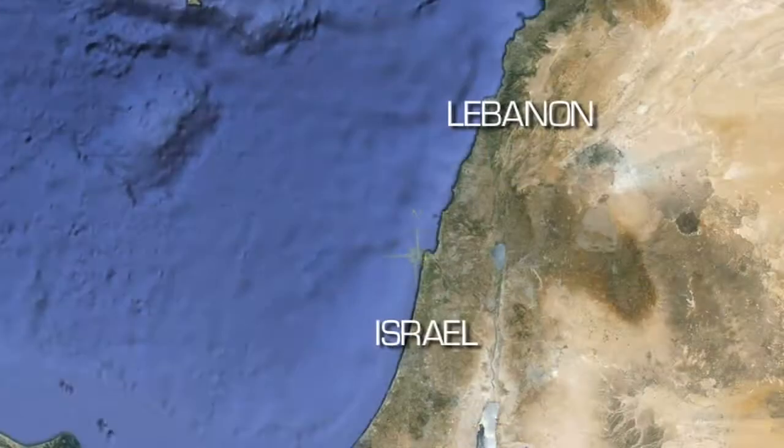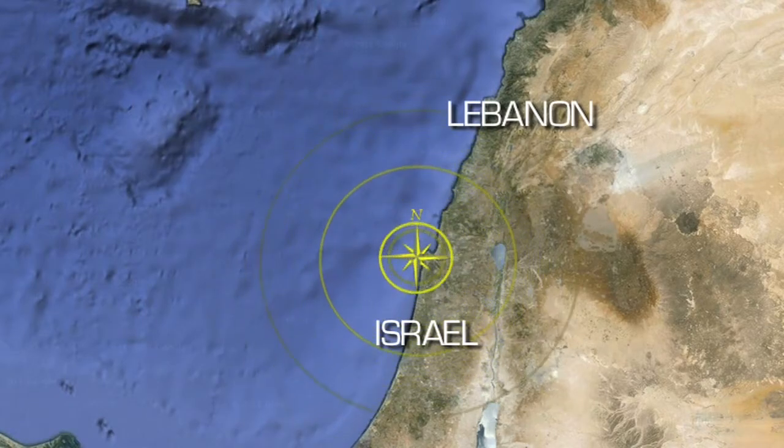Hi, I'm Jessica here at Nautilus Mission Control at the Inner Space Center in Rhode Island, and I've got the latest news from the ship. The Nautilus is currently in the Mediterranean Sea, about 12 miles off the coast of Israel.